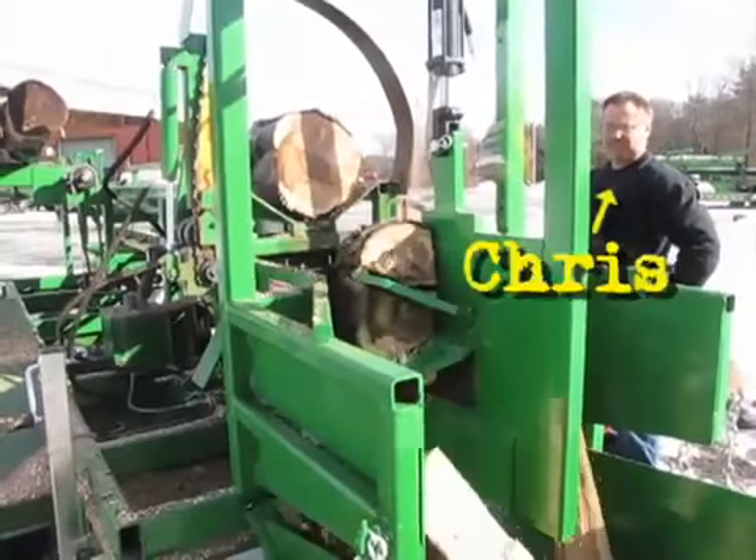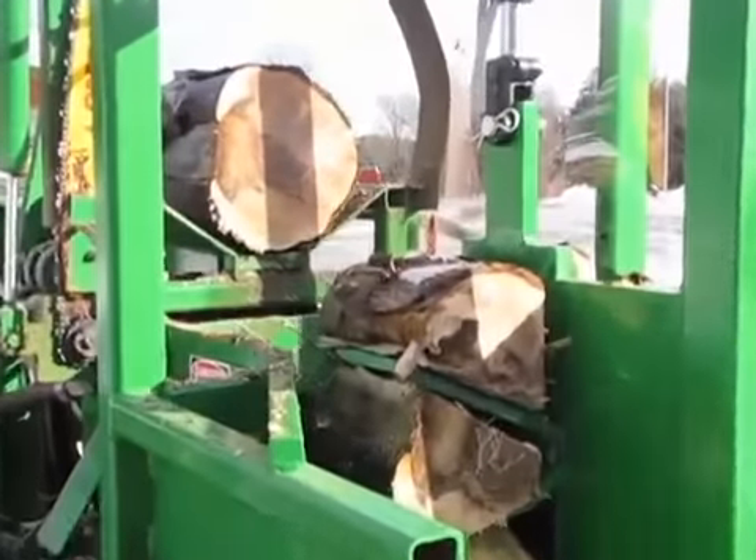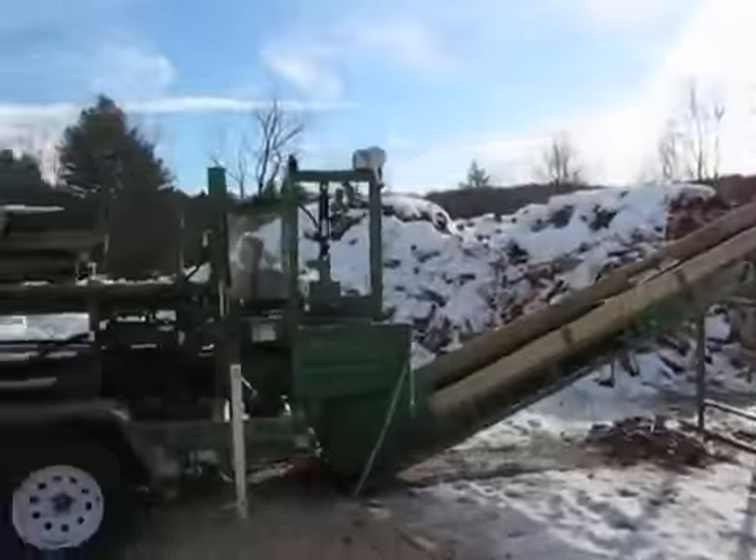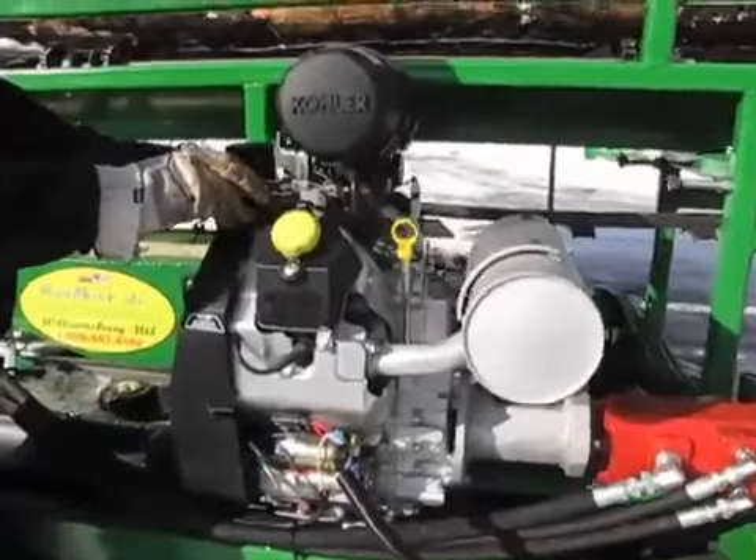Designed by Chris Duvall, owner and manufacturer of the entire Woodbine line, the Jr. features three power plant options: power takeoff unit, 35-horsepower diesel, and 38-horsepower gasoline.